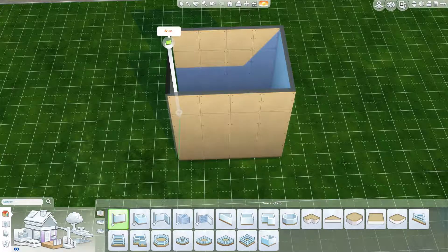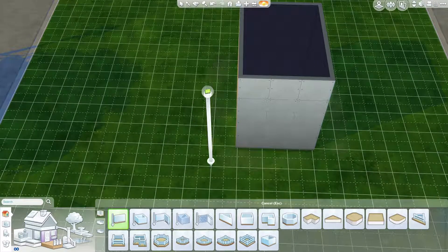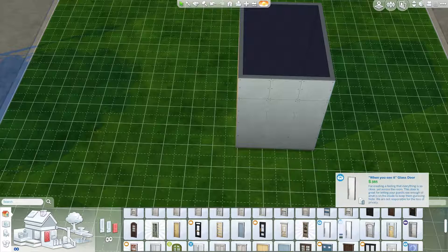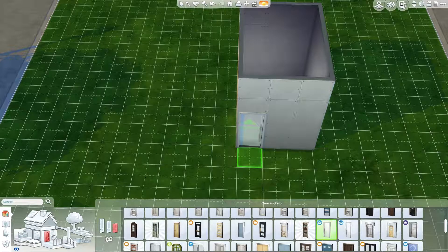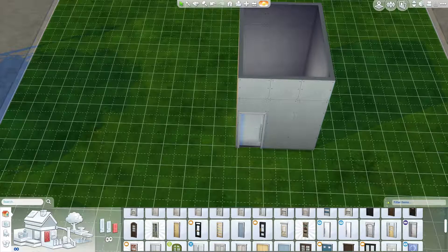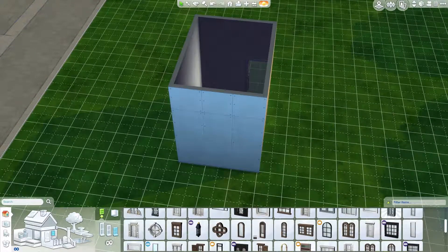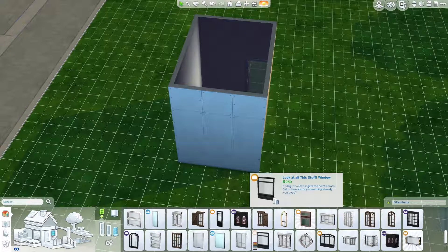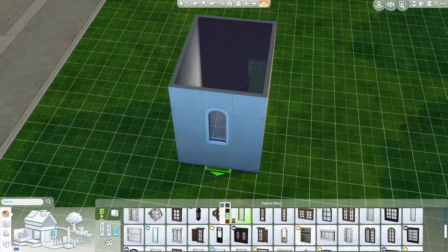Ladies and gentlemen, I hope you have taken your minds out of the gutter where I know they probably are. We're going to be taking a look at a compact room. I've done some working out for this, which is unusual for me. This is a compact study and I wanted to see how small I could make it. Turns out I can get this into a 4x3 area, which I think is actually pretty impressive.